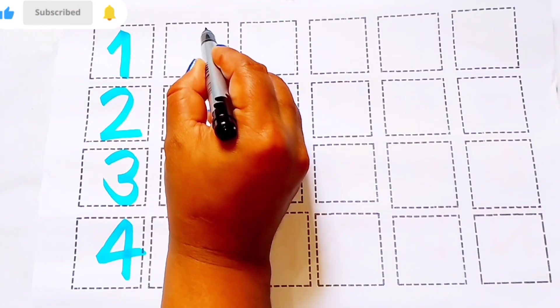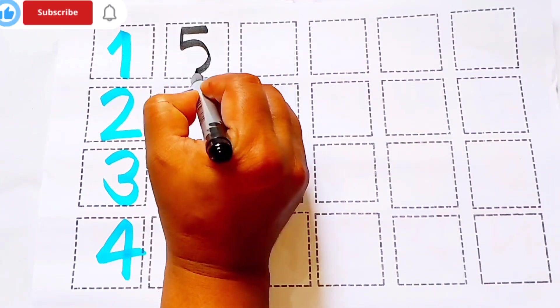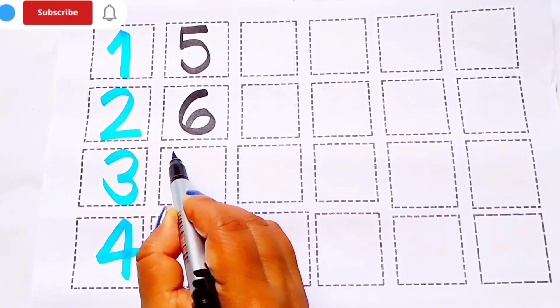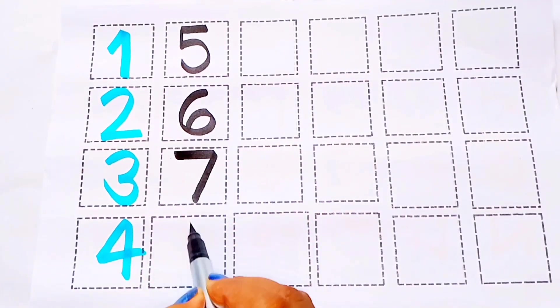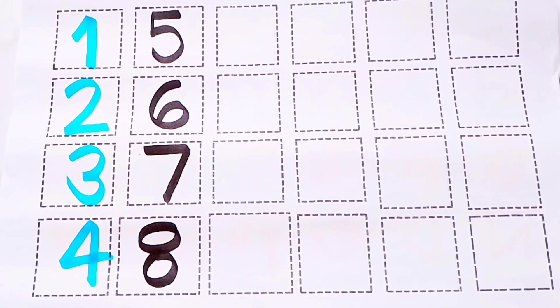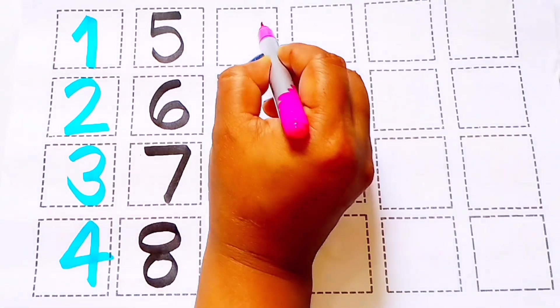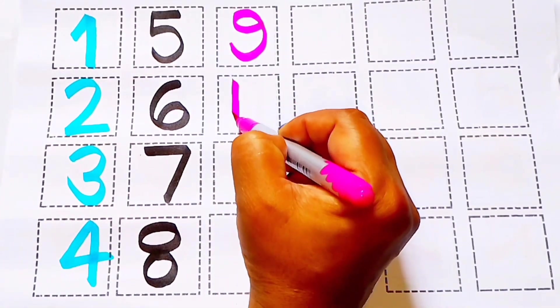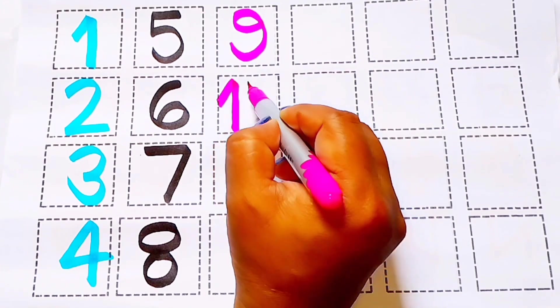Black color: 5 F-I-V-E, 6 S-I-X, 7 S-E-V-E-N, 8 E-I-G-H-T. Pink color: 9 N-I-N-E, 10 T-E-N.